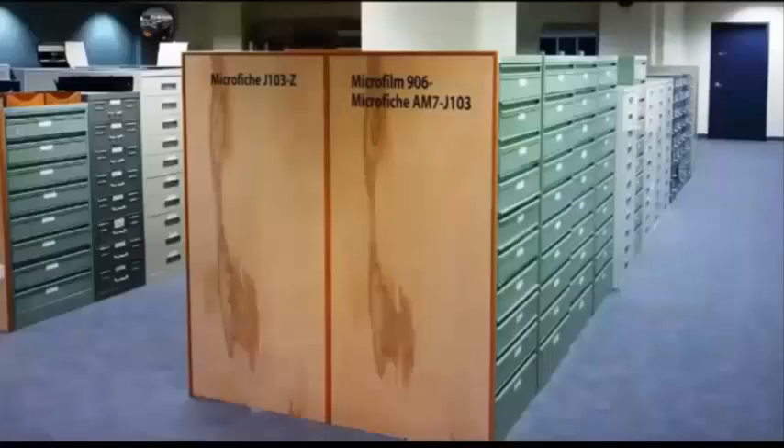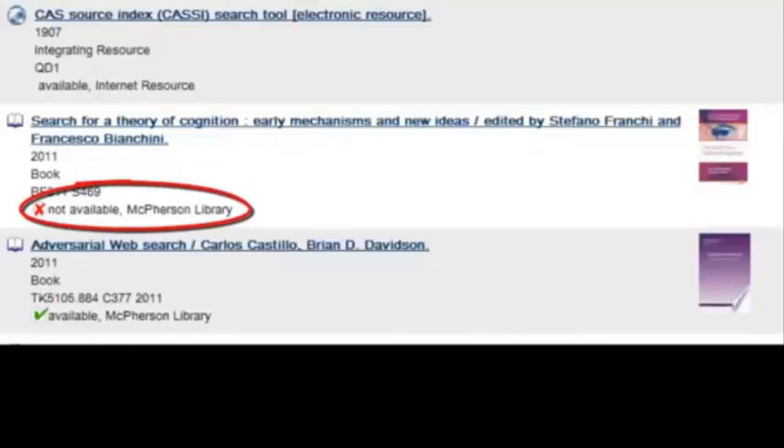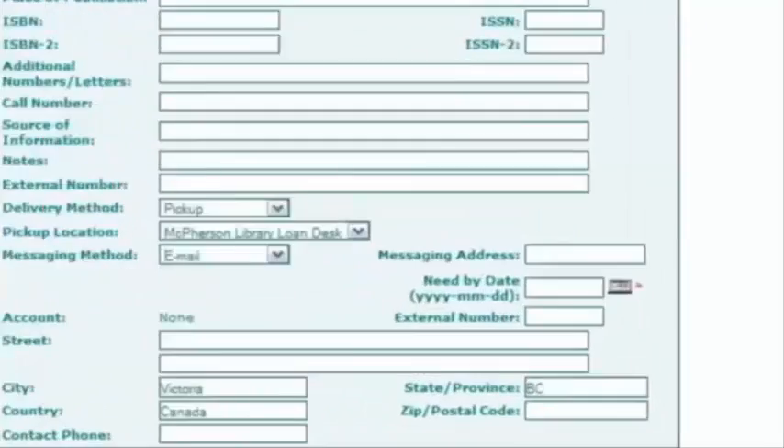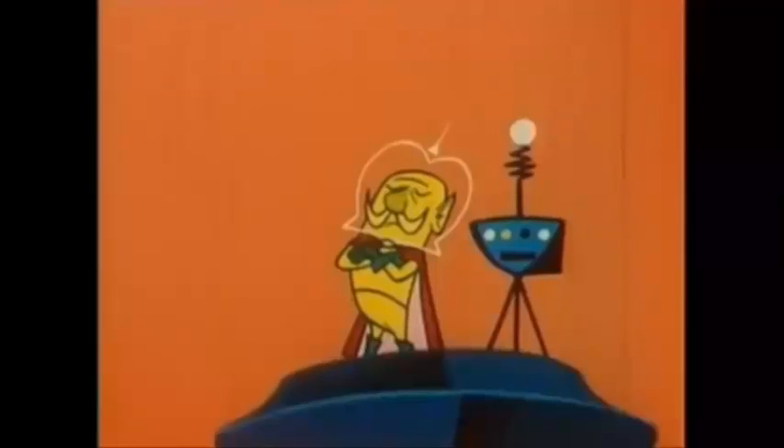If UVic Libraries holds the title in any format, like microform or ebook, or if it's on reserve or checked out, your request will be cancelled. This is just for items not at UVic Libraries. To place an order, follow the links to Interlibrary Loans and fill out the request form. Be sure to specify the date you need the item and any other fields with the red asterisk marked beside them.